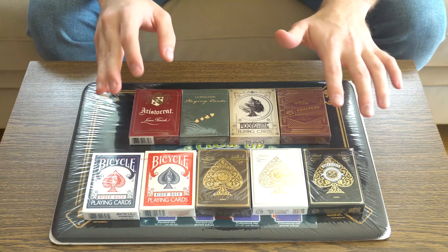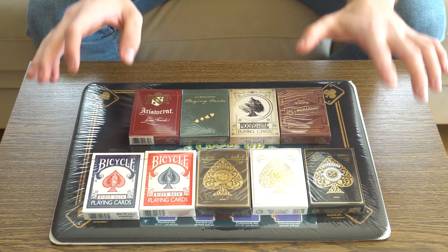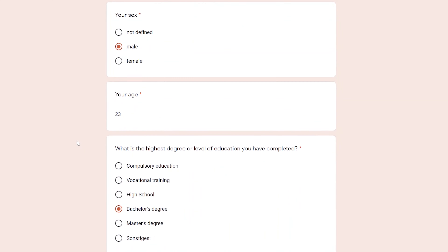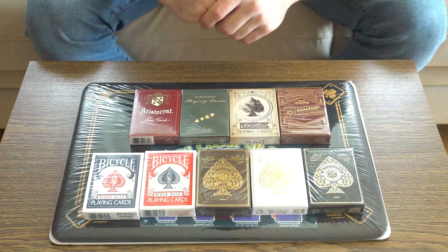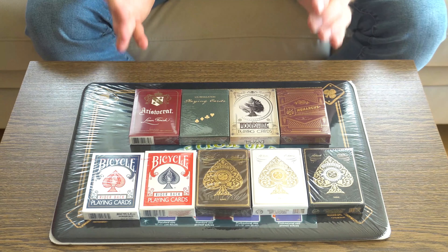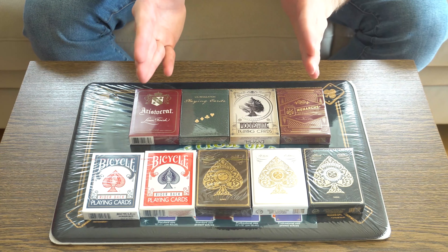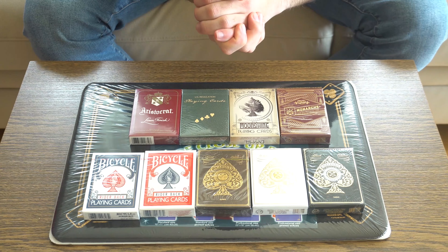If you just answer the questions randomly, you will be disqualified because I can see whether the questions have been answered truly or not. So just check out the questionnaire, fill it out with your true opinion. And at the end, you will just enter your email address to win one of those three sets of prizes. This giveaway is going to go for around a month and at the end, the three winners will be announced. So very easy to enter — just fill out the questionnaire with your true opinions and at the end, you will be added to this giveaway.